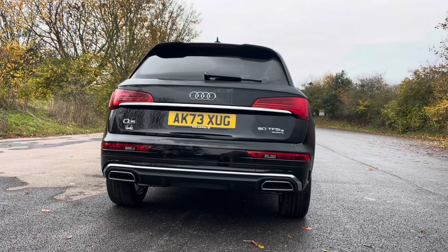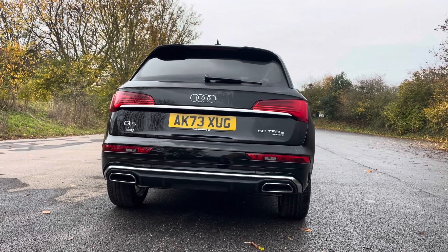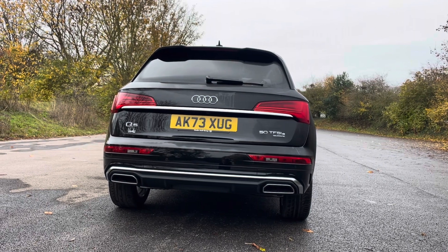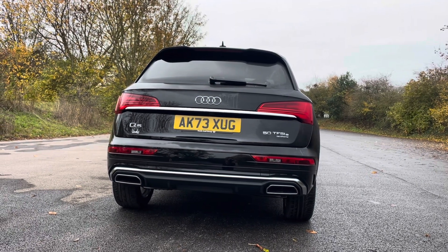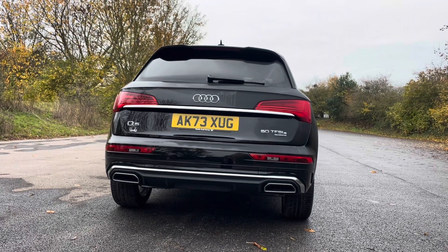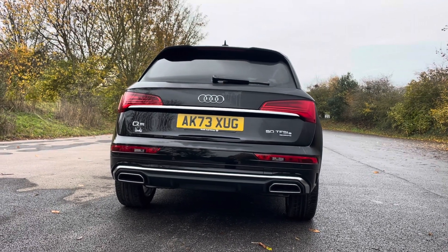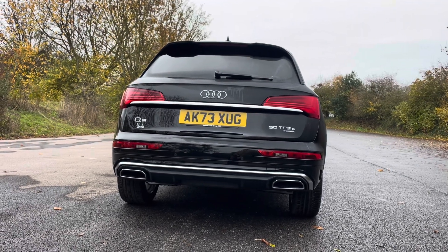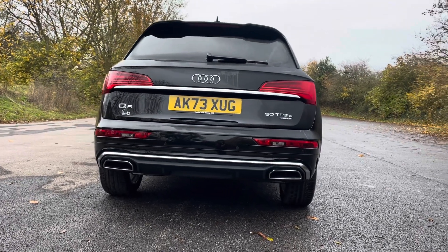You'll notice by the rear badges that this Q5 is powered by a 50 TFSI-E Quattro engine, which combines a 2 litre petrol engine with an electric motor, delivering a combined output of 279 PS of power. Even though it's powerful in performance, the Q5 TFSI-E has an impressive range, giving it an official test value range of up to 39 miles on a single charge.